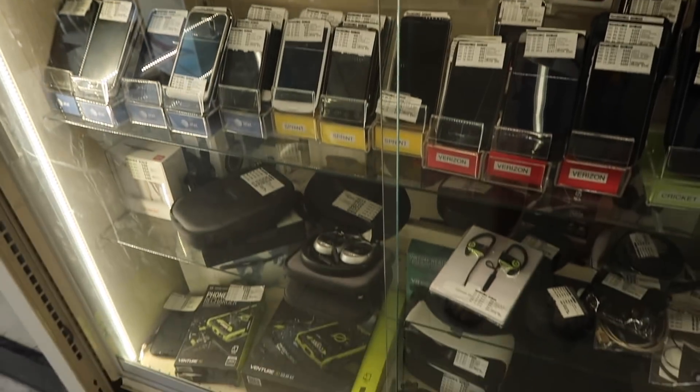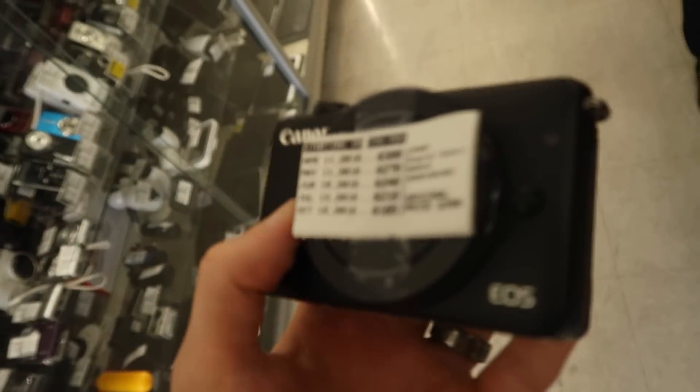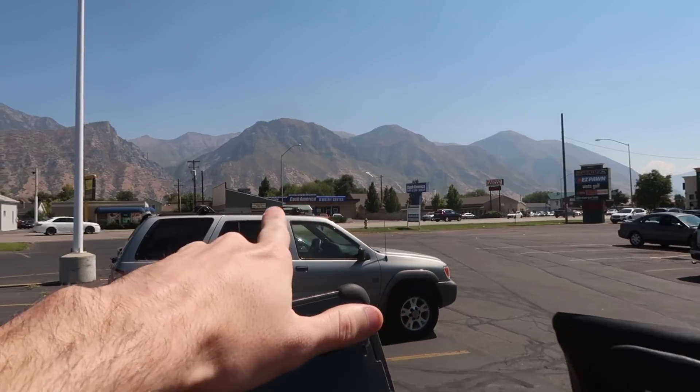I've never seen such a packed pawn shop. I've never heard of this camera before - it's an EOS M10. So we just got an iPod, keyboard, and a mouse. This place was full of electronics - so many electronics here, it's crazy. So we spent about $100. We're going to make about $100, and those are pretty fast-selling items, so I'm okay with that. There's a Cash America right across the street - that's where we're going to go right now.